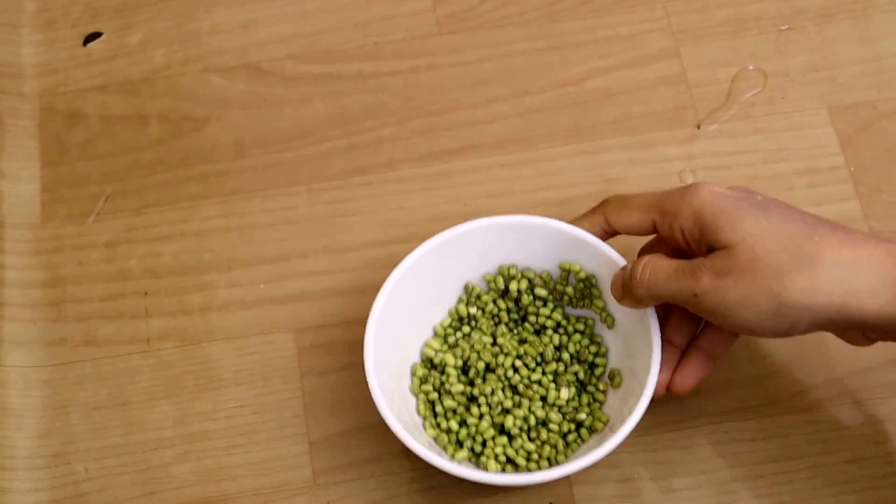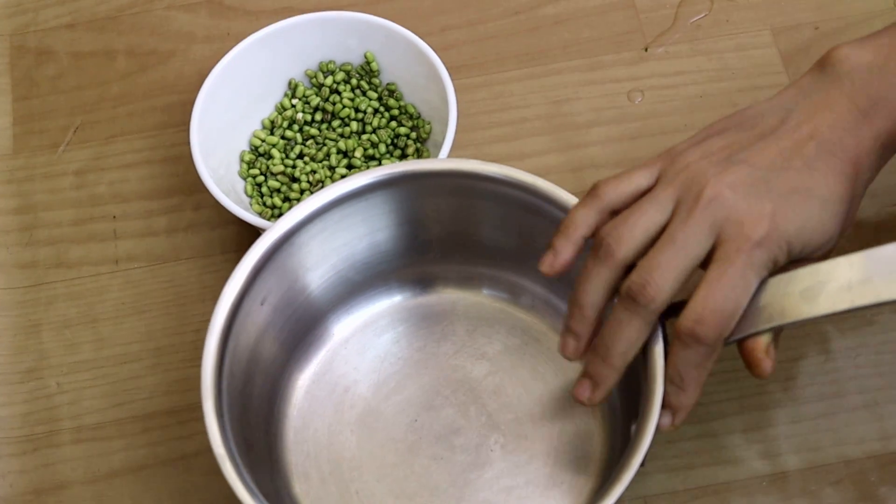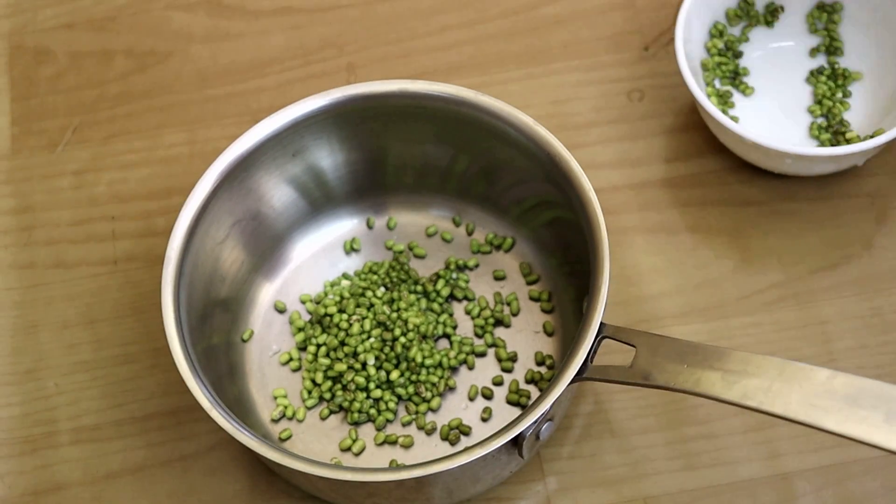First, you can see the green color — this is milk. This is milk. If you have a small amount of milk, you can add a little amount of milk. This is very beneficial.